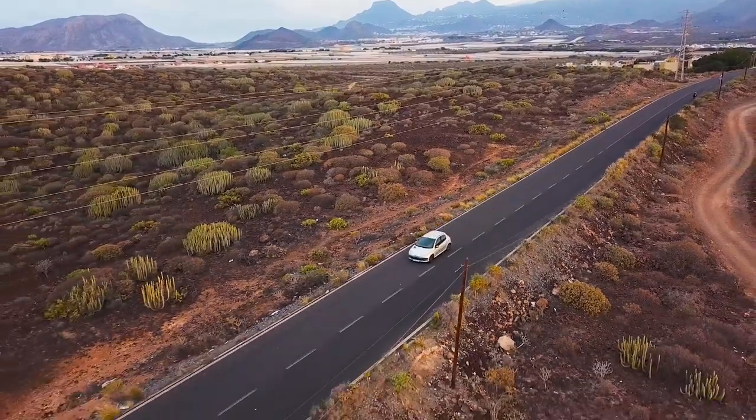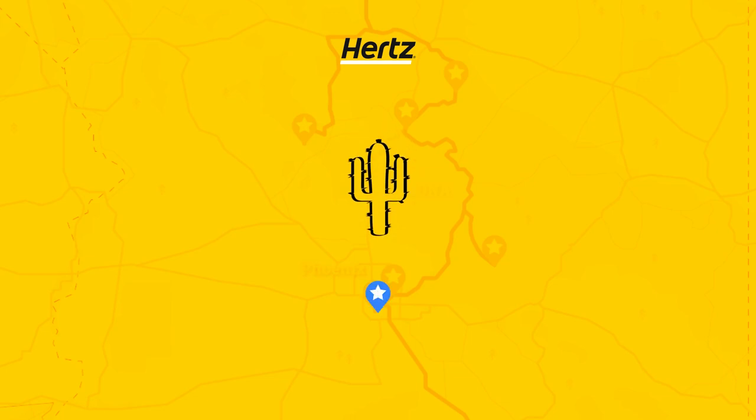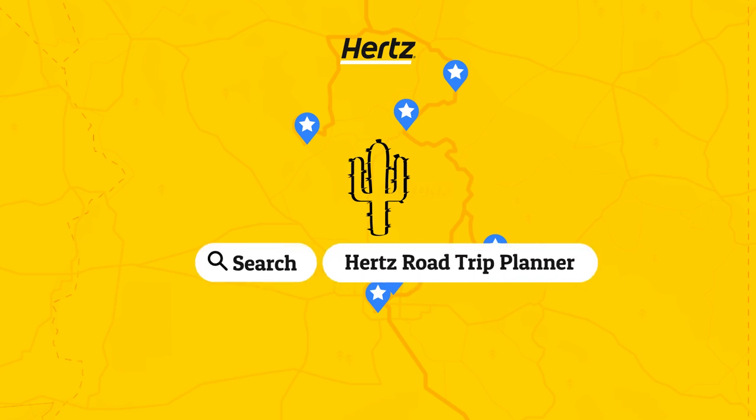There is so much to see and do in Arizona. So pack your bags and head out to explore the amazing valleys and vistas for yourself. Follow the link in the description or search Hertz Road Trip Planner to plan your journey and find your perfect rental car. Hertz — let's go!